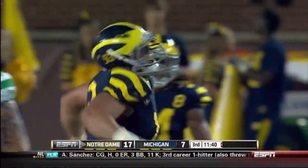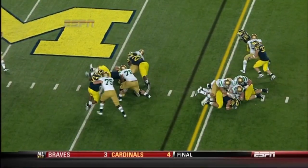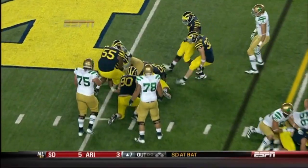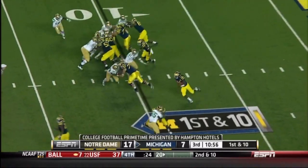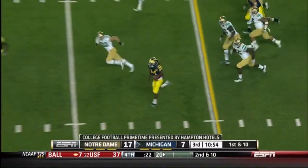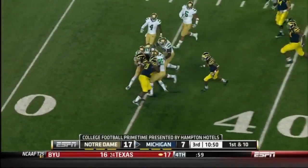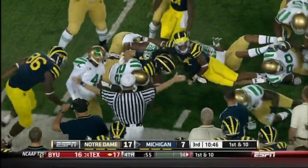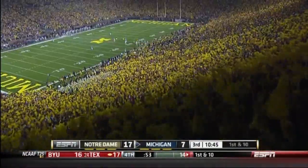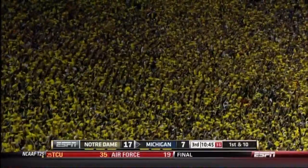Terrific defense by the Wolverines — Van Bergen, Mike Martin, the boys up front on third and short. It was their time to step up and that's exactly what they did. Now Michigan's back and it's Denard Robinson keeping it himself — just what you said he should do, make more plays — and he does indeed. The Irish better get ready.